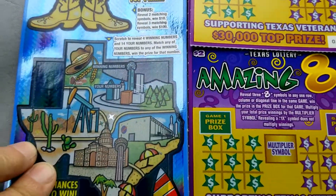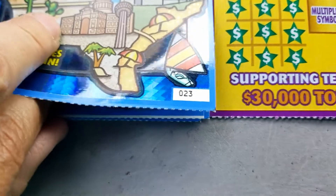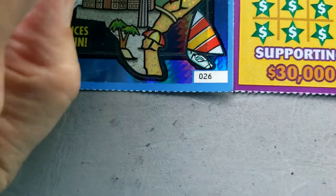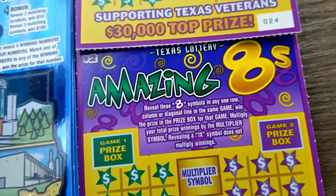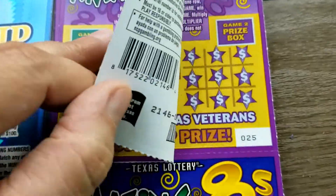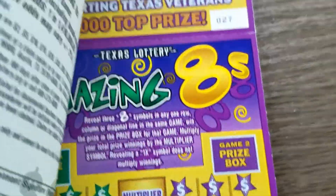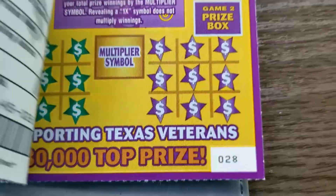We're going to be playing four of the Texas Road Trips — ticket numbers 23, 24, 25, and 26. And on the Amazing Eights we're going to play tickets 24, 25, 26, 27, and 28.